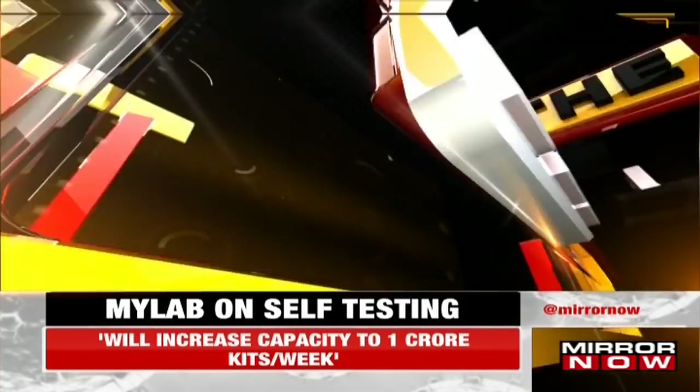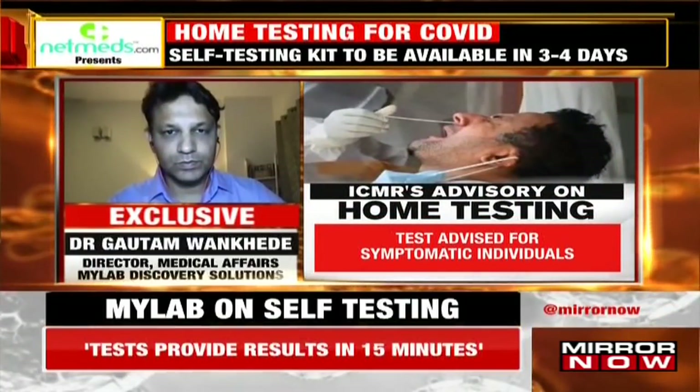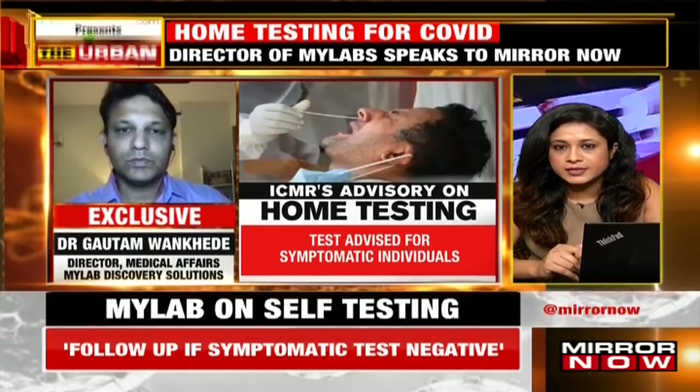We hope that the kits will hit the market by early or middle of next week. Can you give us a sense of the manufacturing capacity you have right now and what stock you're already ready with?